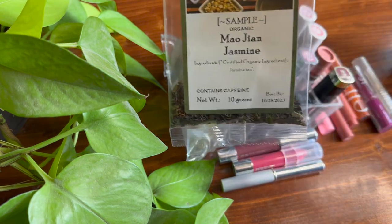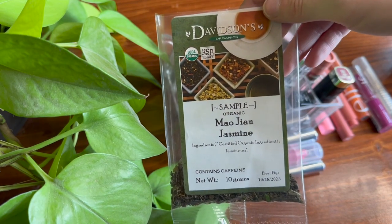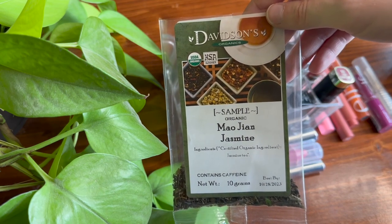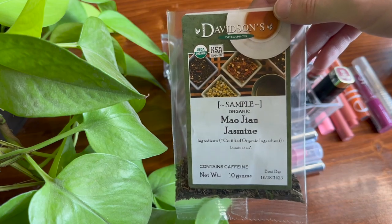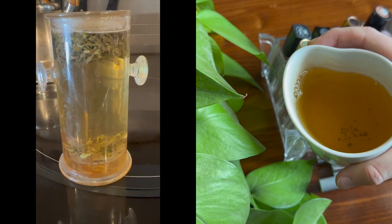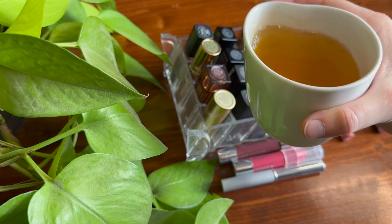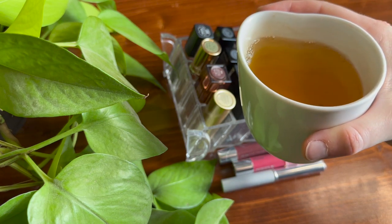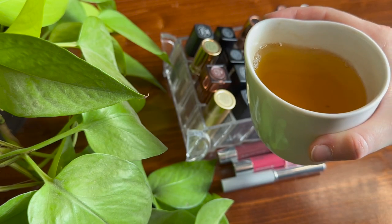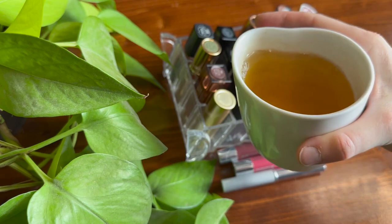Today's tea of the day is from Davidson's Organics — this is Meow Mao Jean Jasmine. I'm very sorry to anyone who speaks Chinese; I'm sure I mispronounced that. This is a super delicious jasmine green tea in a cute little tea cup. It's a really good everyday jasmine tea — it doesn't turn bitter and it actually tastes like jasmine, which isn't always the case.